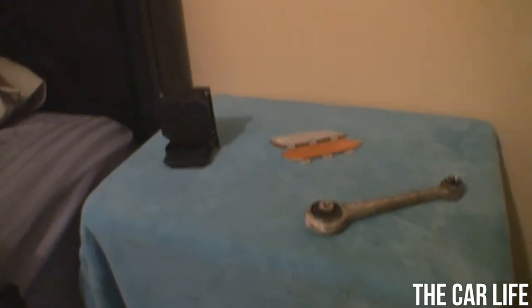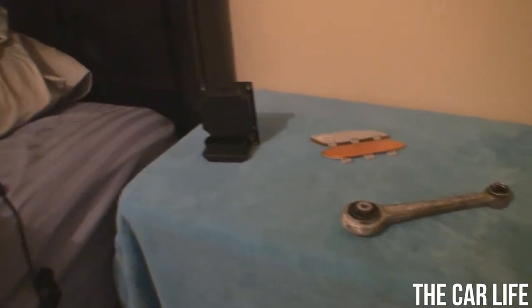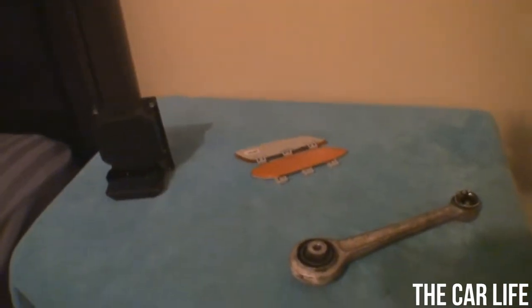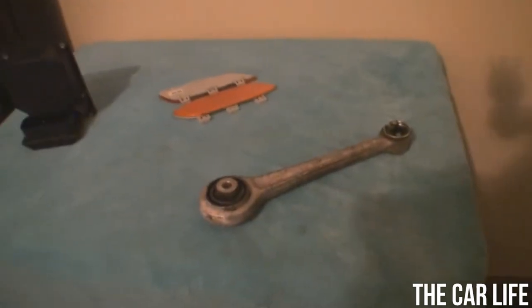I just wanted to do a quick video showing you how you can save money on replacement parts. This is going to be kind of brief — I'm only going to make it about one manufacturer because this is what I have intimate knowledge on. I'm not going to talk about any other manufacturer except BMW, but the same rules do apply to other manufacturers regardless of origin, whether it's a German car, American car, or Japanese car.